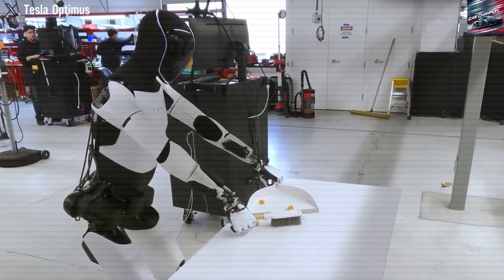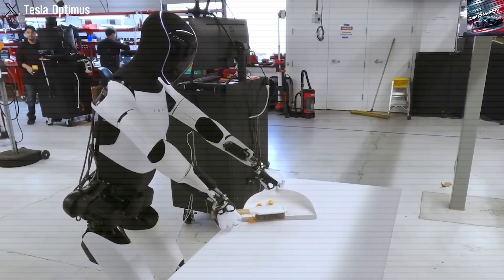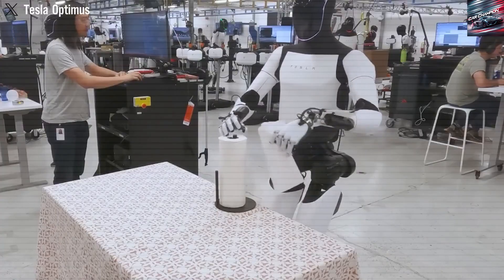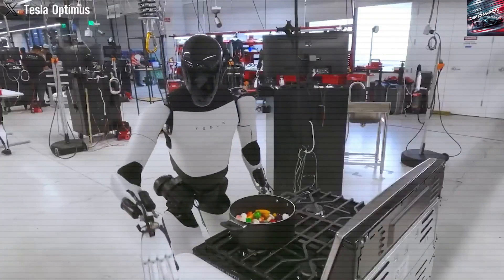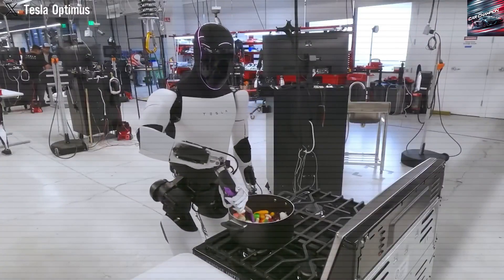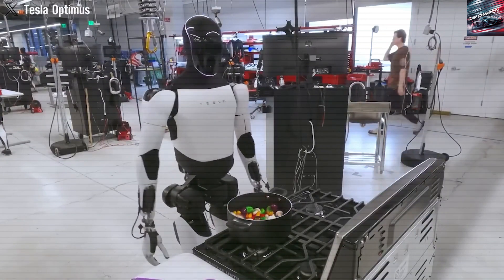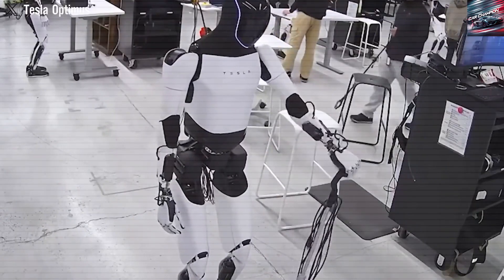Figure 01 lacks real-world production data despite its potential as a warehouse assistant, and Digit V4 by Agility Robotics, although bipedal, remains limited in dexterity. Sanctuary's Phoenix V3 features soft, human-like hands but struggles with durability and safety.